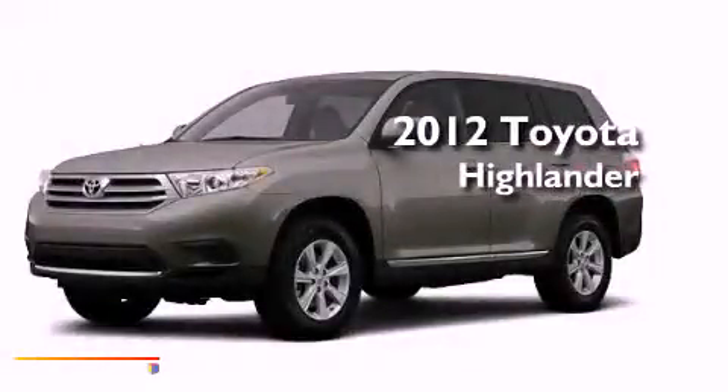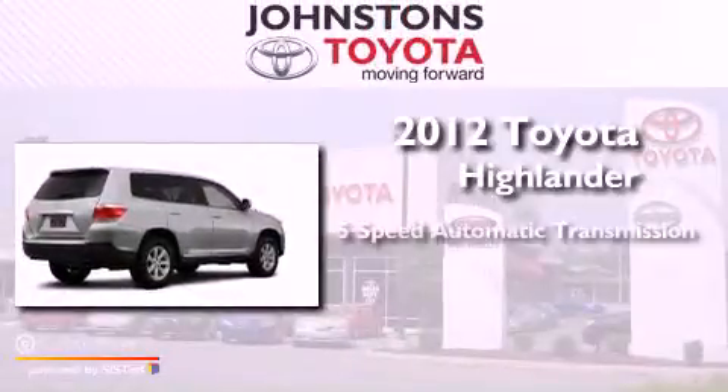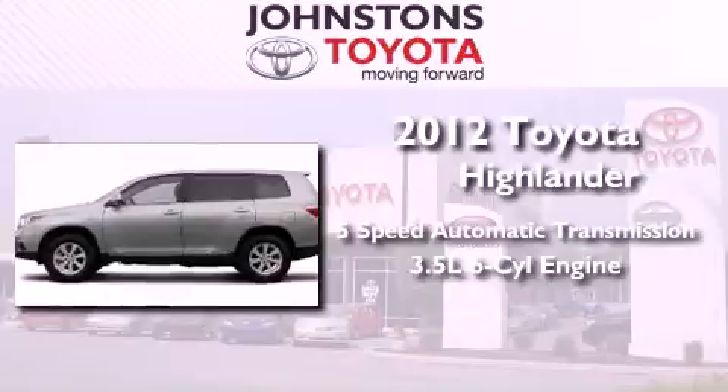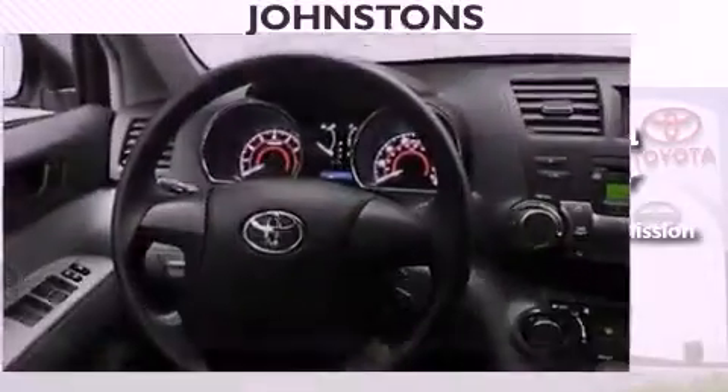This is a brand new 2012 Toyota Highlander. This vehicle has seating for 7 adults, a 3.5 liter V6, and the added capability of 4-wheel drive.